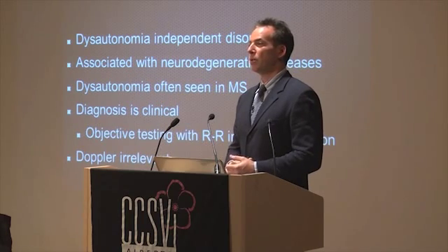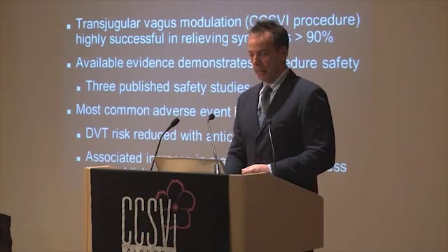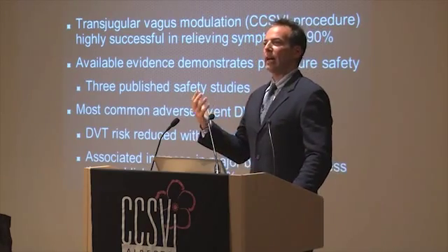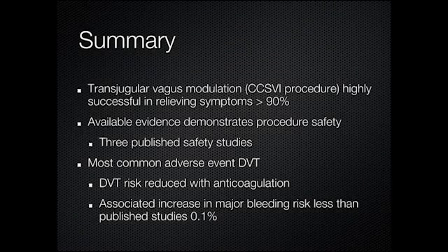The only thing I'll order a Doppler for is to make sure there are no clots. So what is it we're doing with this procedure? One of the things that could be happening is that we are physically manipulating the vagus nerve — transvenous vagal modulation.